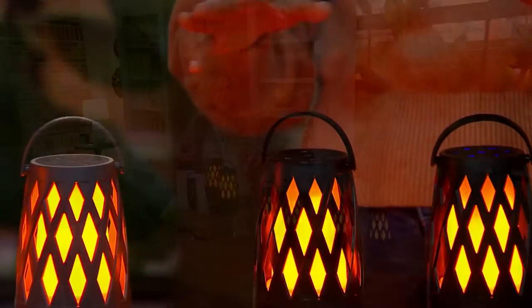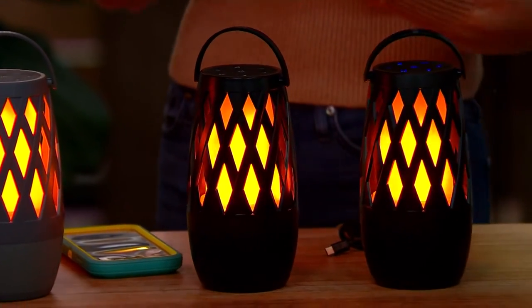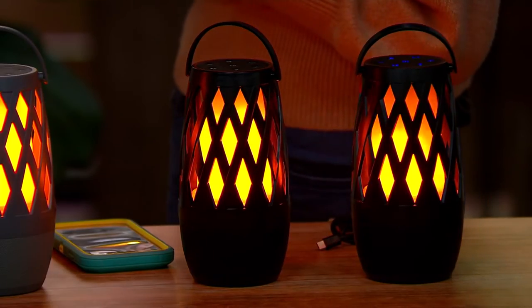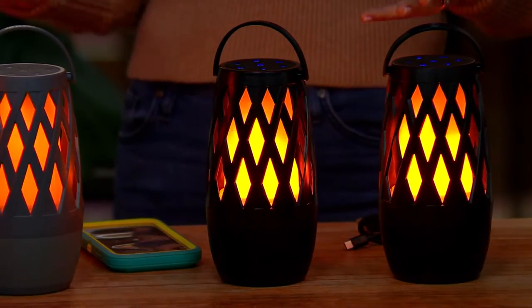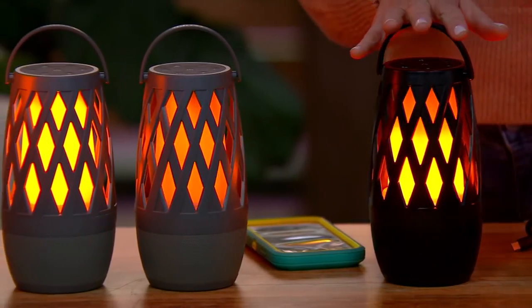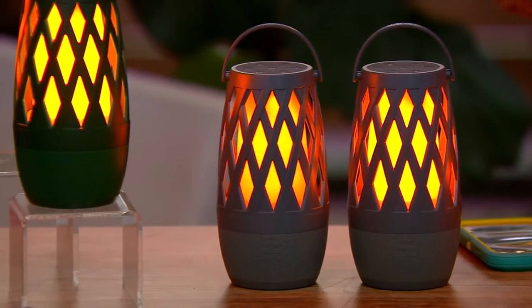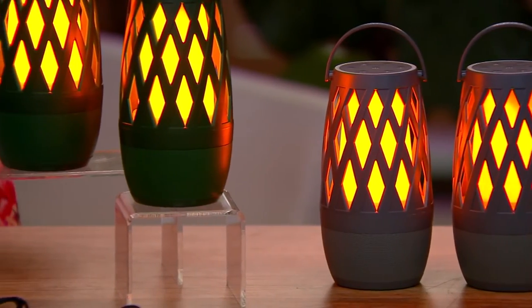Indoors and outdoors — I've had events where I line the pathway. Imagine your friends coming up, isn't that a beautiful way to be welcomed? You can put nature sounds on, listen to podcasts, listen to audio books. I really do love this indoors — I have these all around my home. It just creates that really gorgeous, mesmerizing glow. It's super magical.